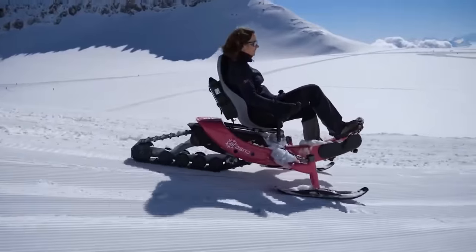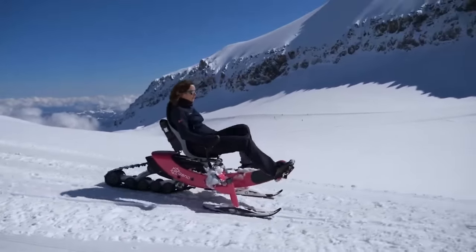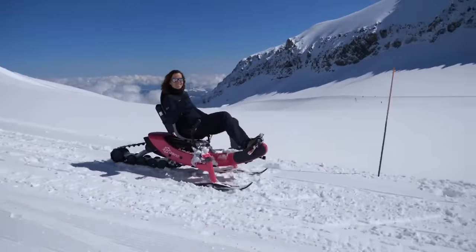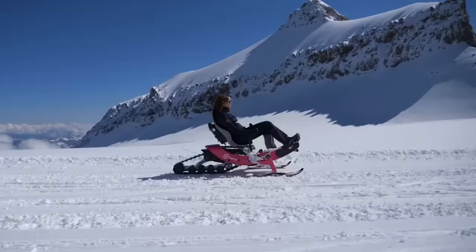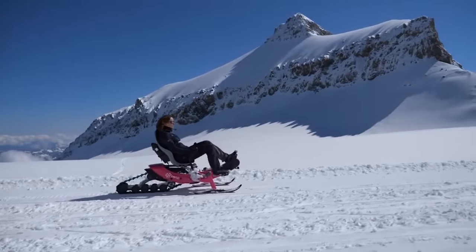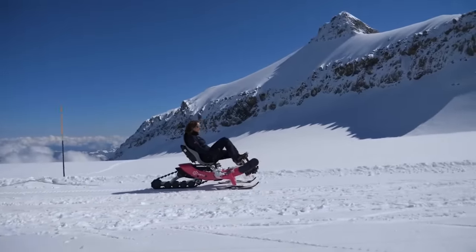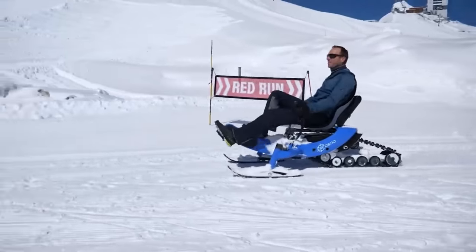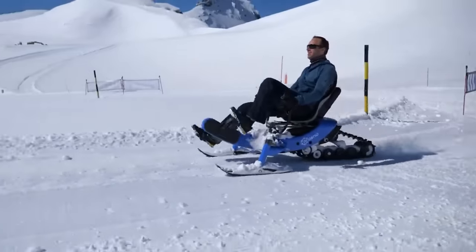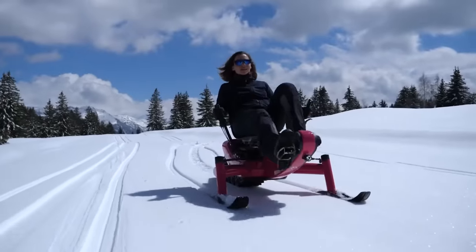With a maximum speed of 25 miles per hour and a range of 12.5 miles, the E-Trace is truly remarkable. Created by French winter and mountain sports specialist Arosno, it is the world's first electric snow bike. Thanks to two years of research and testing, the E-Trace incorporates the market's most efficient components, with prices projected to go on sale in 2022.